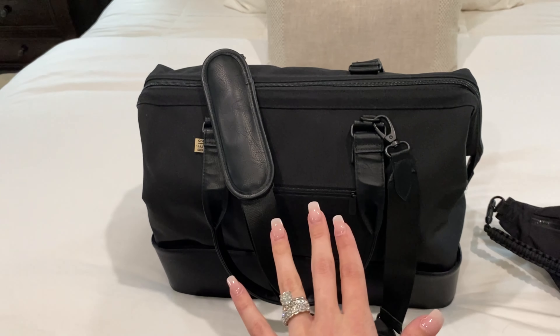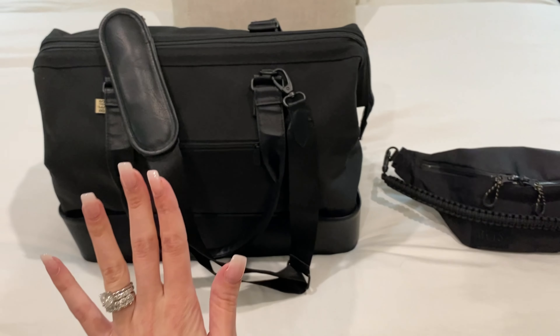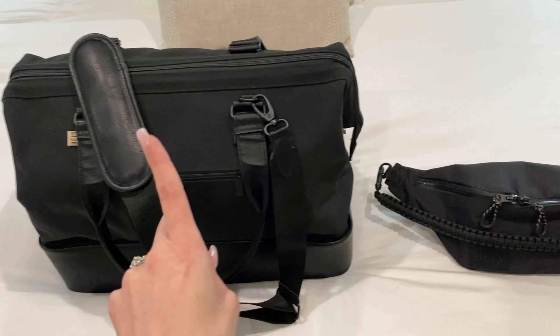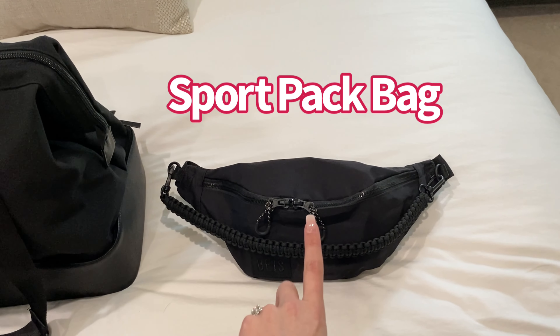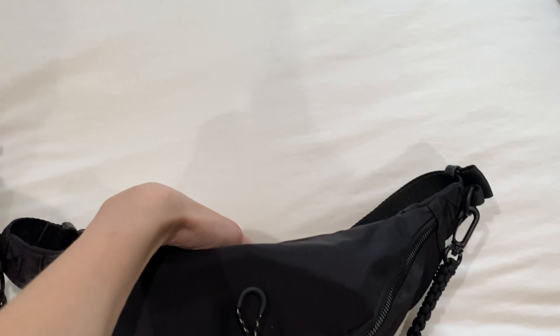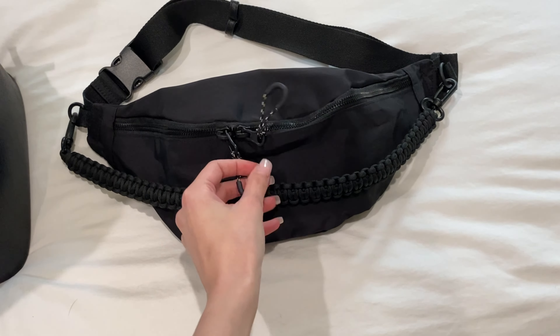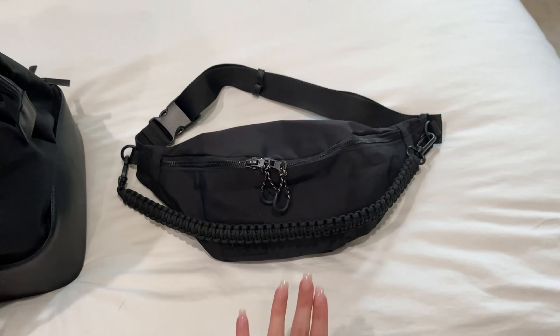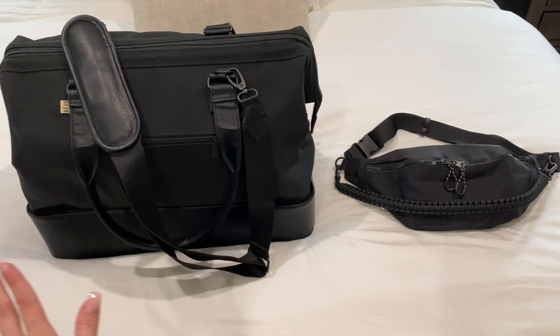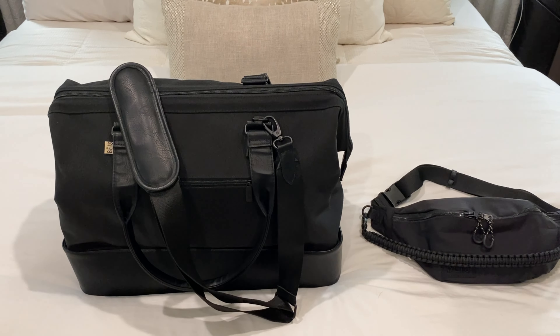They just came out with a beautiful pink one that I was debating getting but I always stick with my black — I like my classic black. So this is the weekend bag, and this is called the sport pack bag. It's a fanny pack, really cute, fits a lot in it, has this cute little design with this string. So I will go through both bags so you can see exactly what I am packing for the airport.